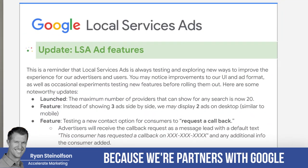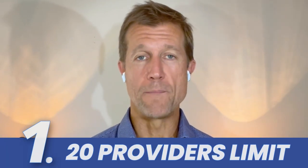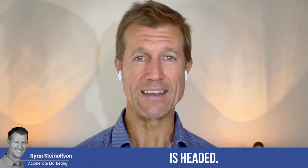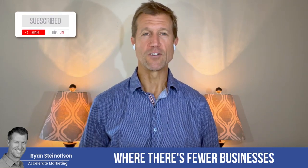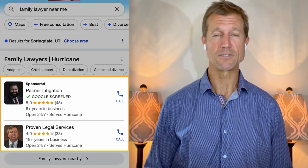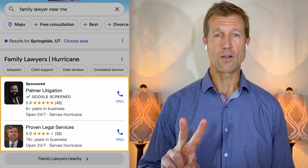We get access to the newsletter because we're partners with Google, and we share it with you immediately when we get it. So the first update is that there are now 20 providers or businesses that are going to be shown in the search results. This is really important. You can see where Google Local Service Ads is headed — towards a platform where there's fewer businesses being featured at the top. They've made it more exclusive and have also made it so that there are only two businesses shown on desktop, just like on mobile.